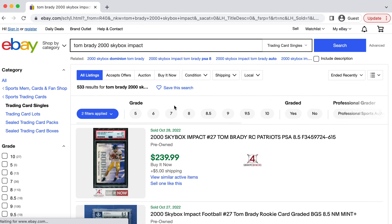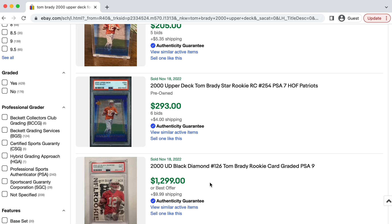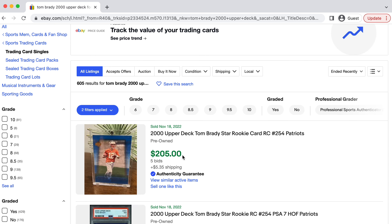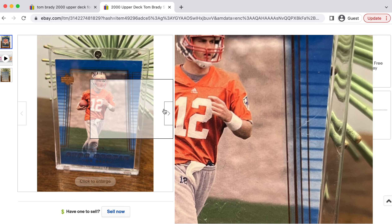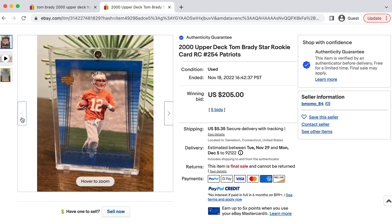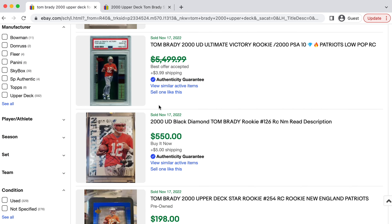This is personally one of the cards I'm going after. Another card I believe is going to be a great investment is Tom Brady's Upper Deck rookie card. This is a little bit higher end compared to the Skybox Impact, but this card is one of Tom Brady's key rookie cards. When Tom Brady's rookie cards came out in 2000, this was one of his main rookie cards because Upper Deck was at the top of the sports card market at that time. It was one of the key sets, and I believe long-term that's going to hold a lot of relevance. It is also one of his first rookie cards in a Patriots uniform, so that is going to be big.